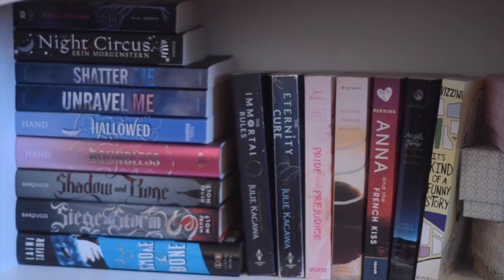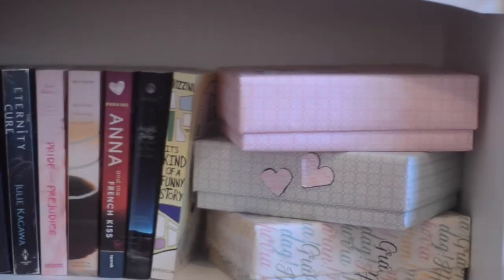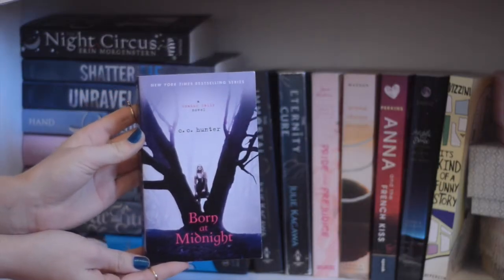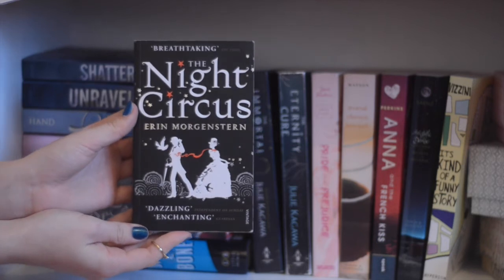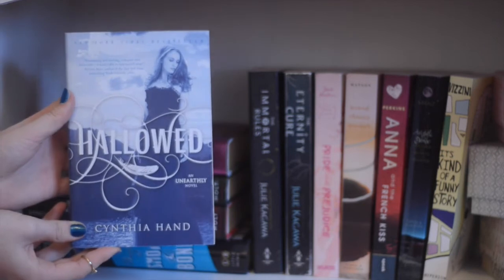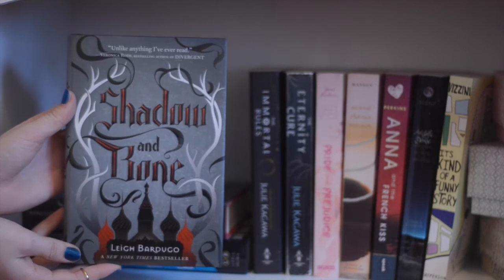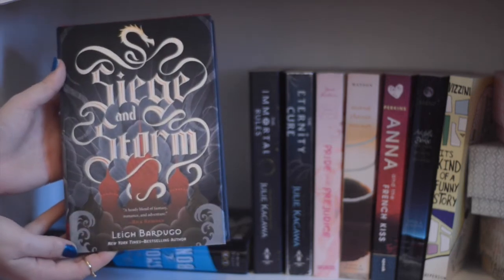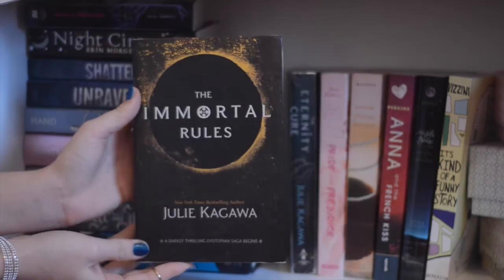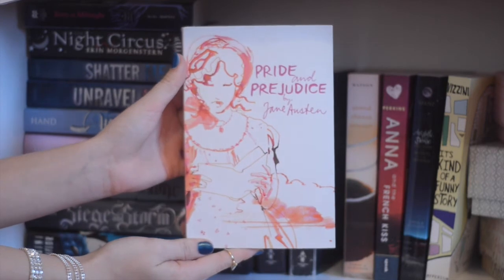Here is an overview of the second to last shelf. Born at Midnight by C.C. Hunter, The Night Circus by Erin Morgenstern, Shatter Me by Tahereh Mafi and Unravel Me by Tahereh Mafi, Hallowed by Cynthia Hand and Boundless also by Cynthia Hand, Shadow and Bone by Leigh Bardugo and Siege and Storm by Leigh Bardugo, Daughter of Smoke and Bone by Laini Taylor, The Immortal Rules by Julie Kagawa.